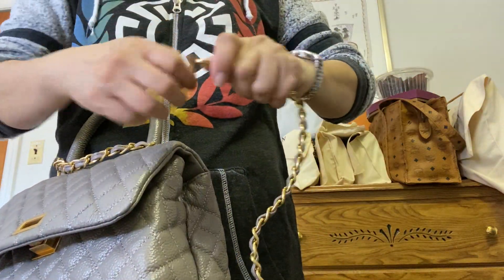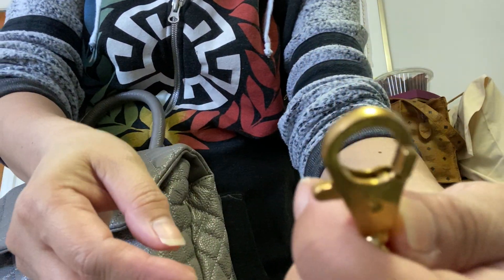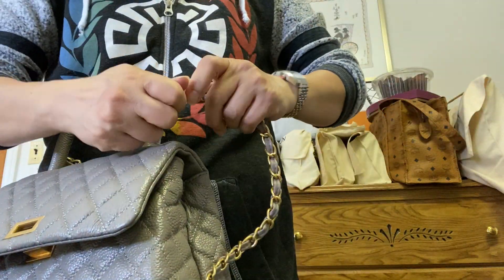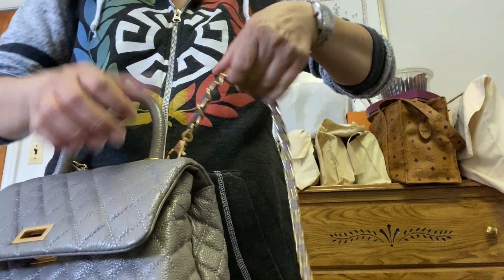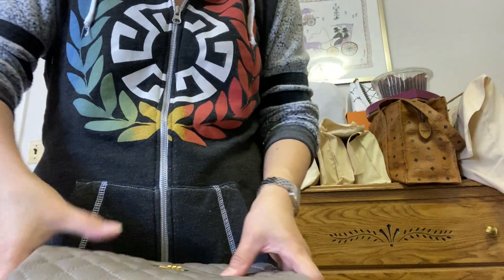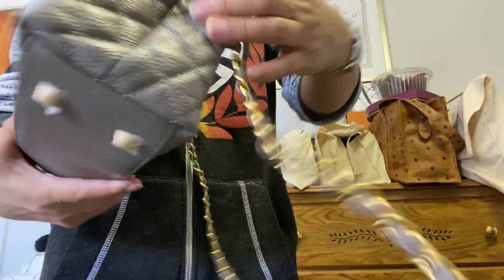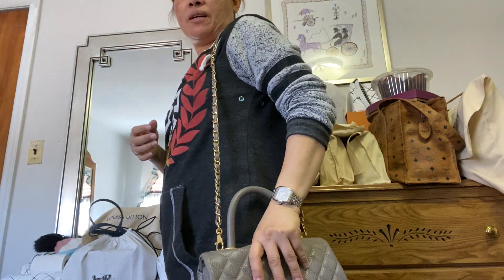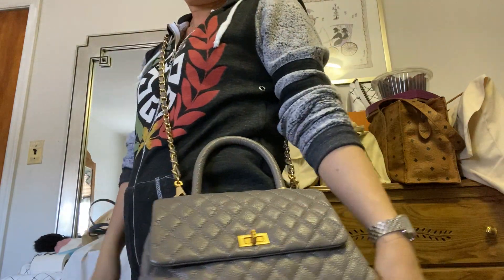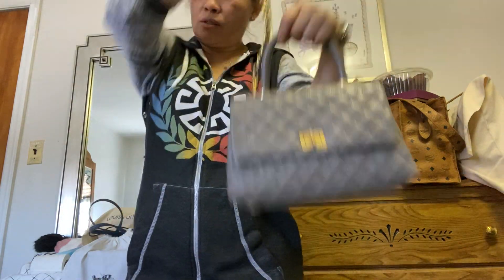Let me show you how it is on me. Here it is. It's good hardware, nice hardware. And this is heavy. It's perfect for my shoulder and you can also carry it handheld.